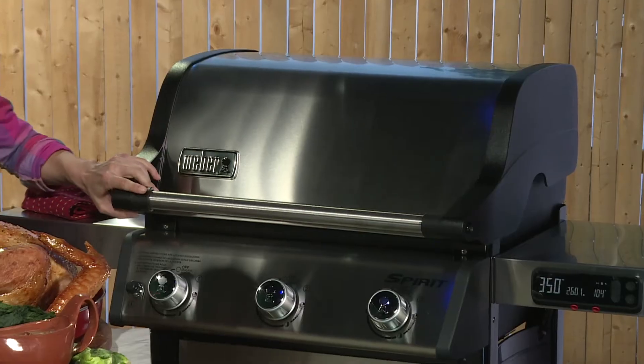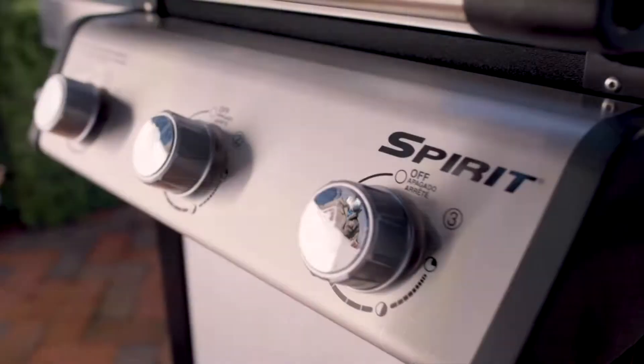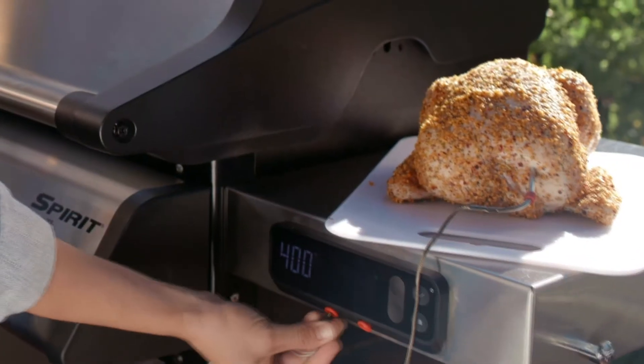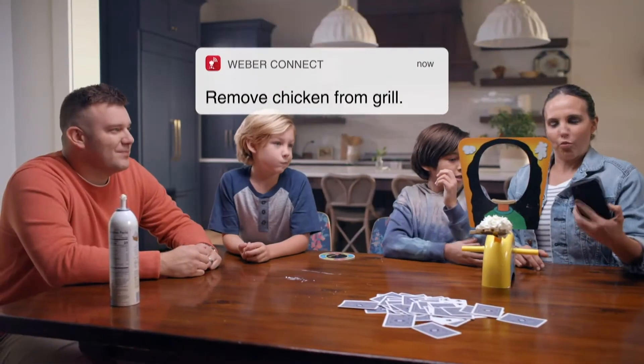Check this out. I'm grilling a turkey, brussel sprouts, spice nuts, and believe it or not, I'm making my pumpkin pie on the grill too. Thanks to Weber Connect Smart Grilling Technology, I get to spend more time with my guests. I can get notified on my phone when it's time to flip the food or when it has reached the perfect temperature. It's an entertainer's best friend.